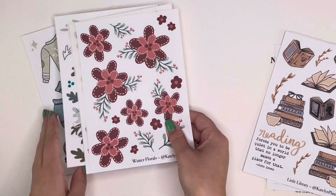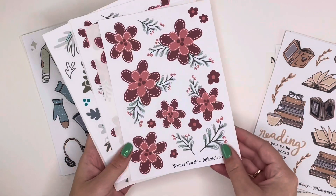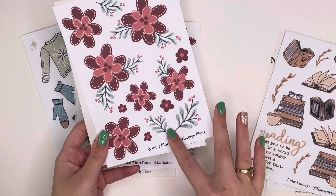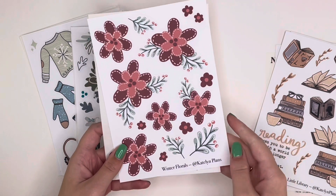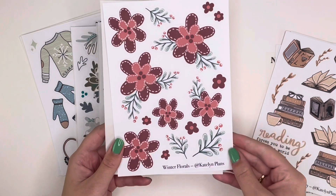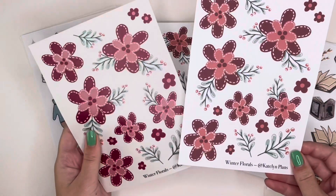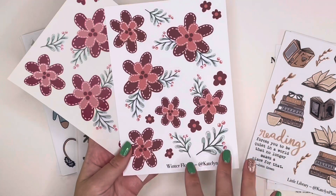I also have the bookish quotes in clear, though they're a little lighter than I'd like — the paper sheet colors are more what I was thinking. The next mini collection is florals — three designs total. The first is the winter florals design, which I love for its stitching around the edges. The colors are a deep, neutral brown-red on paper, but on clear they look more vibrant. My preference on this one is the clear because the colors pop more as a vibrant red.